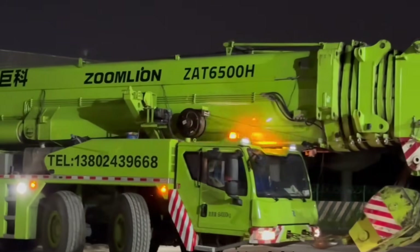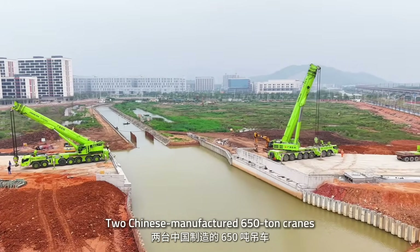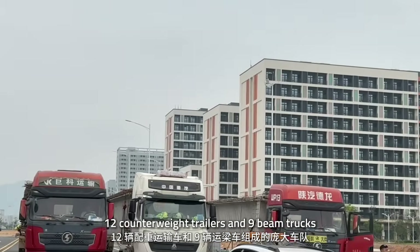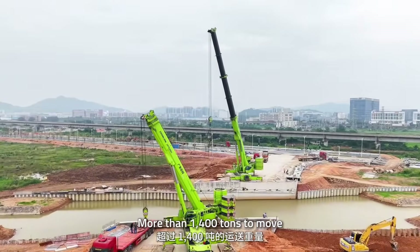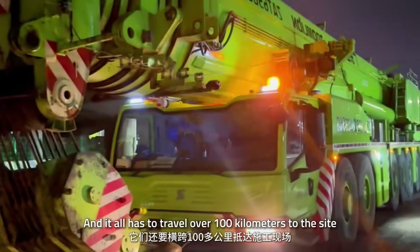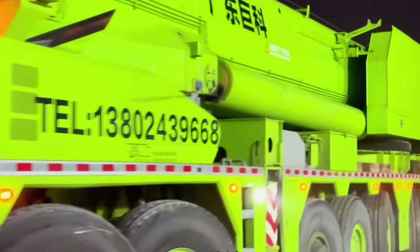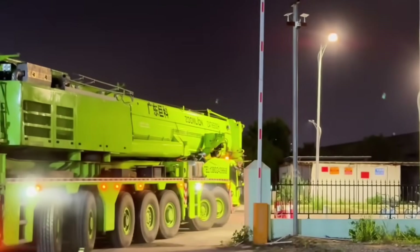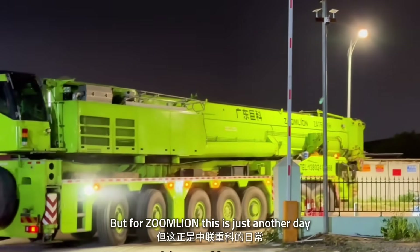24 hours to build a bridge, two Chinese-manufactured 650-ton cranes, a support fleet, 12 counterweight trailers, and nine beam trucks — more than 1,400 tons to move, and it all has to travel over 100 kilometers to the site. Sounds crazy, right? Each number is a challenge, but for Zoom Lion, this is just another day.